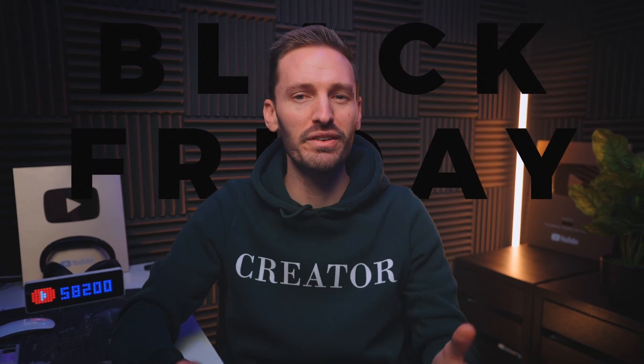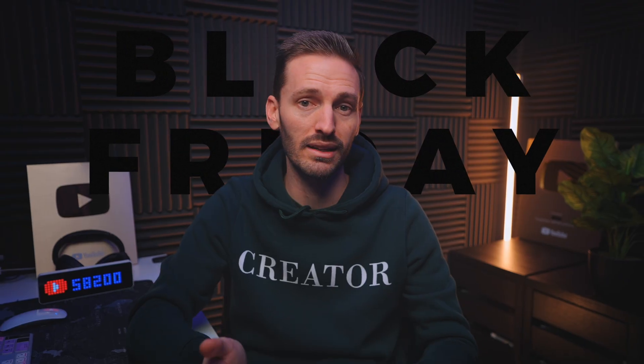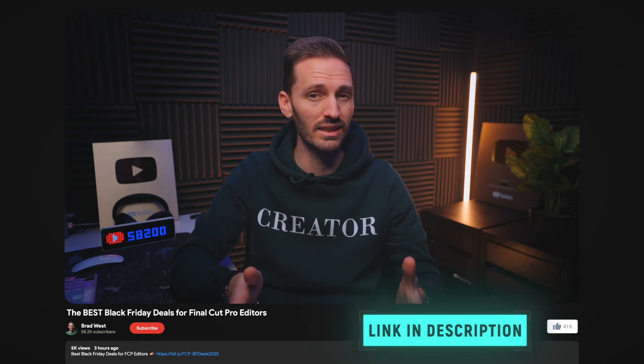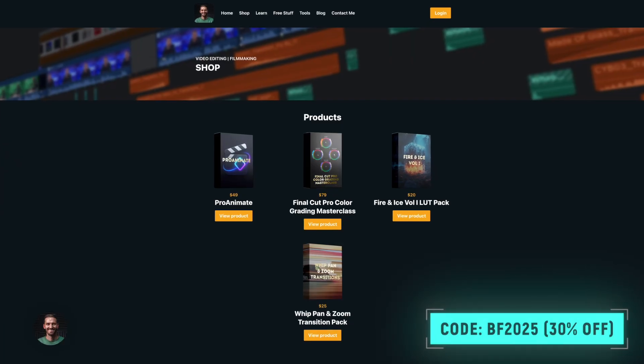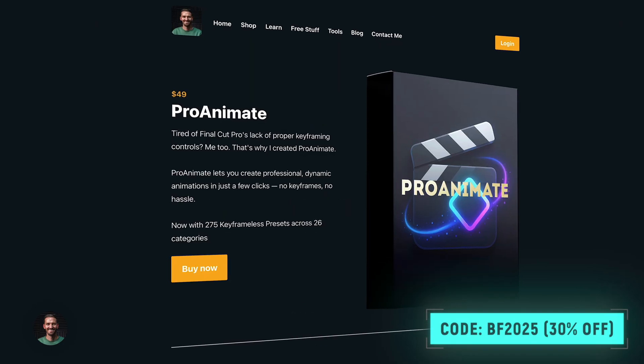Black Friday is the best time for video editors and content creators to save big on plugins and tools for Final Cut Pro, and this Black Friday is no different. I've curated all the best deals as well as some exclusive deals that you'll only find here, so you don't have to go deal hunting. My products are on sale too — using the code VF2025 will get you 30% off everything, including Pro Animate and my Color Grading Masterclass. I'll run through all the deals and leave links and coupon codes in the description below so you get maximum discount while leveling up your editing toolkit.